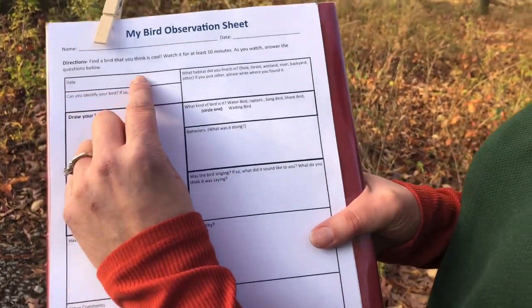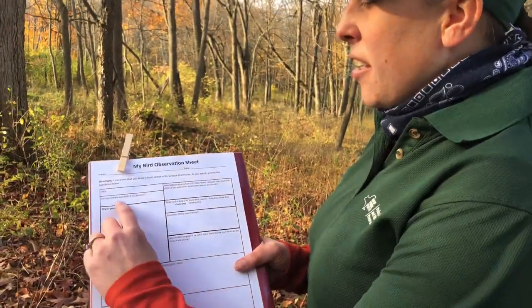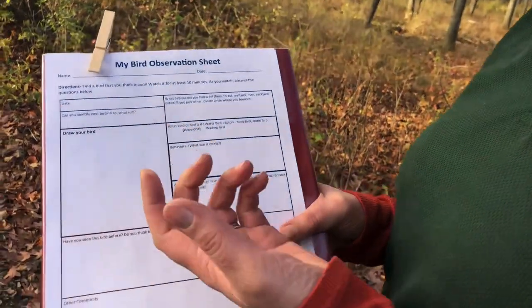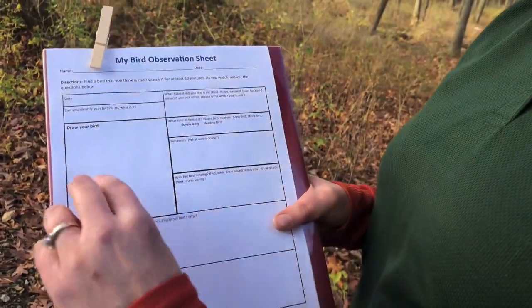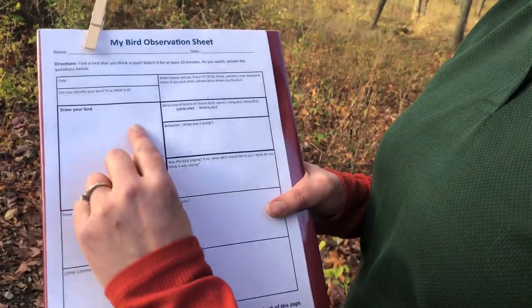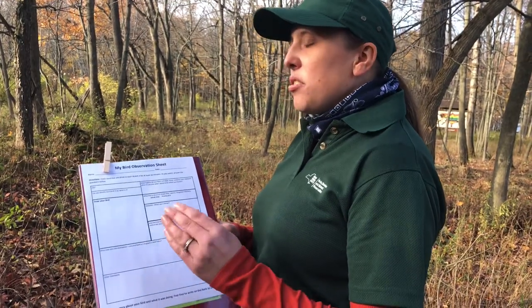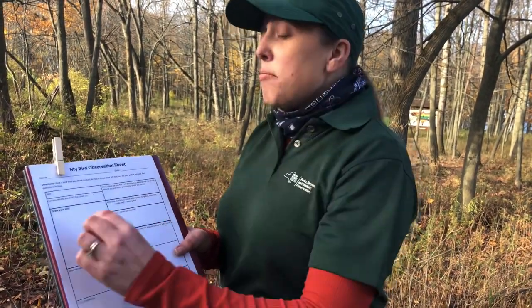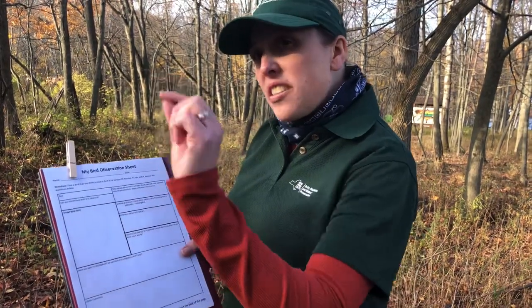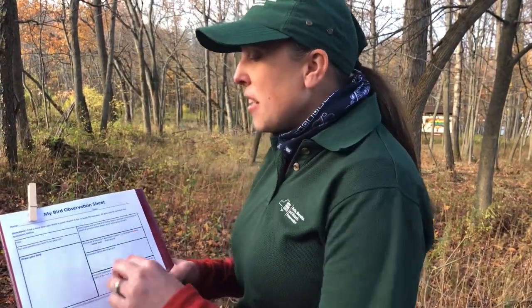First of all, put a date down, because if you start making lots of observations you'll start learning what birds are in the area at different times of the year. Then it says, can you identify your bird, and if so, what is it? Don't panic if you don't know the name — that's okay, but if you do, you can put it down. Then you're going to draw your bird in the picture box. You don't have to be a beautiful artist, but try hard to draw things that are different about that bird.